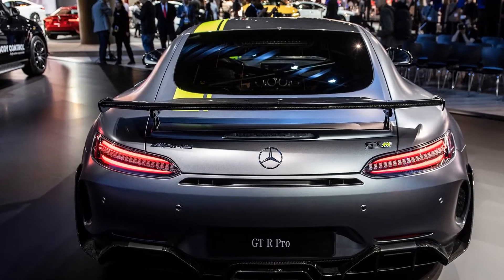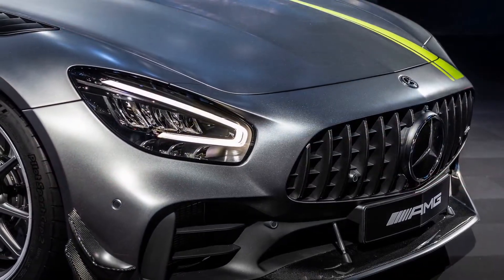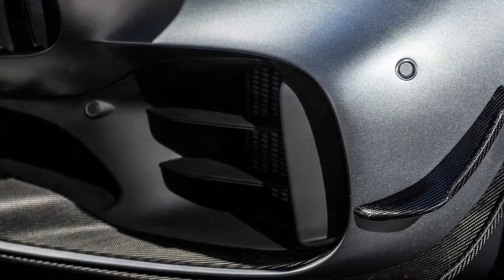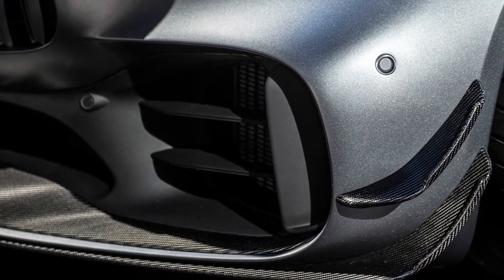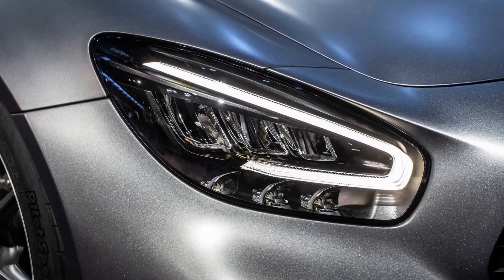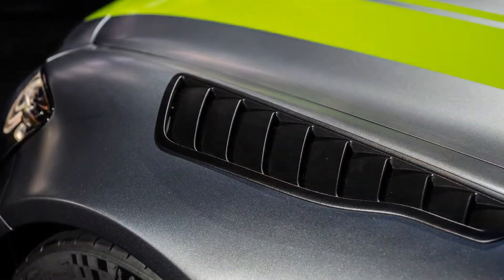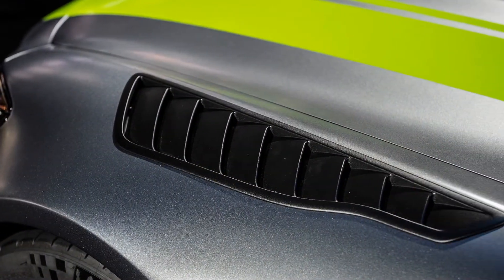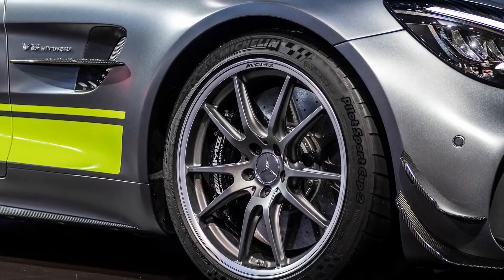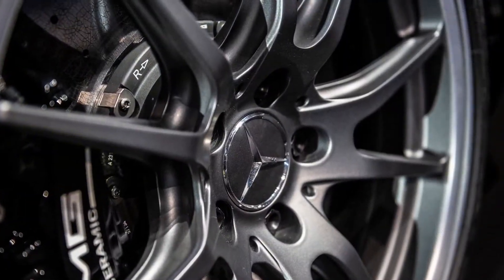It gets updates to the suspension and powertrain while gaining a whole slew of aero bits and pieces for the exterior that help it cut through the wind and make it immediately recognizable as something special. The GT-R Pro gets a coil-over suspension setup that is mechanically adjustable, and a carbon fiber torsion bar at the front of the car joins a steel unit at the rear in providing additional tuning capabilities. Spherical bearings are said to be more wear-resistant while also cutting out any play that could affect toe and camber. A rear-stiffening structure of carbon fiber further contributes to the car's rigidity.